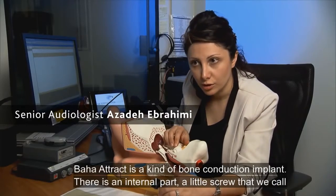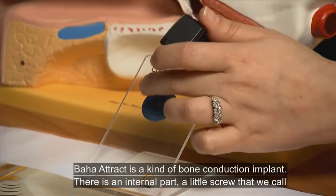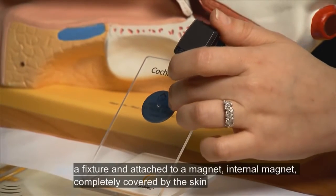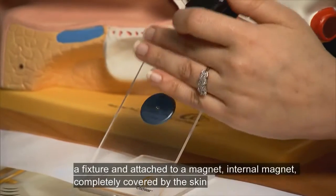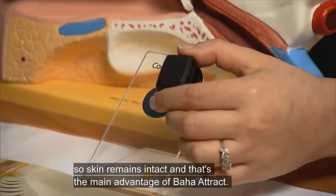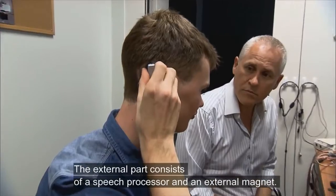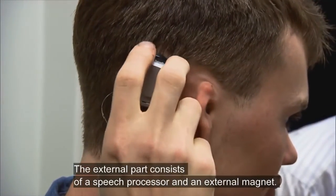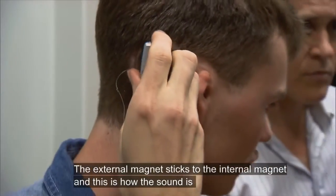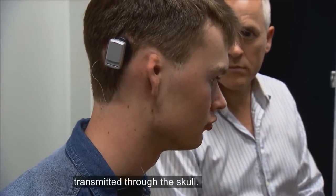The Baha Attract is a kind of bone conduction implant. There is an internal part that is a little screw — we call it a fixture — attached to an internal magnet that is completely covered by the skin, so the skin remains intact. The external part consists of a speech processor and an external magnet.